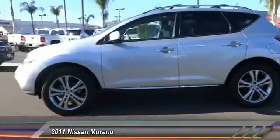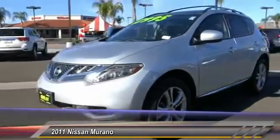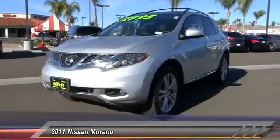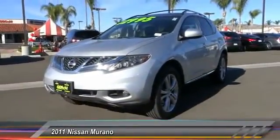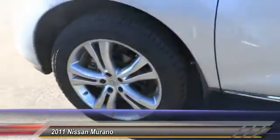Here are some of this vehicle's great options: steering wheel audio controls, backup camera, keyless entry, traction control, home link garage door opener, auto dimming rearview mirror, PPO, climate control, child safety locks, fog lamps, and security system.